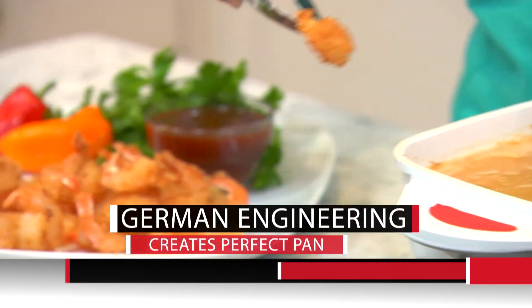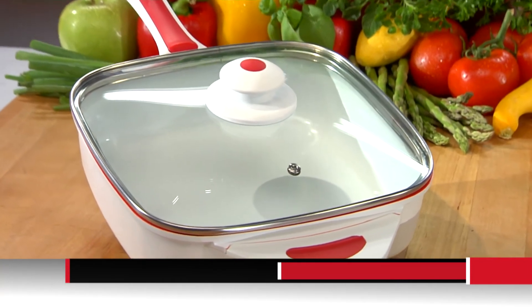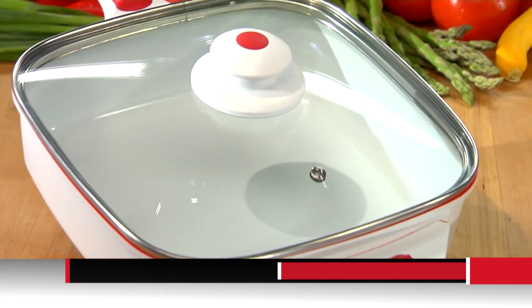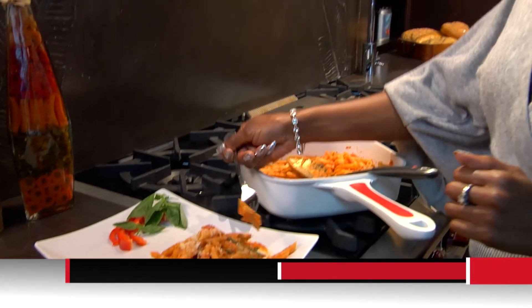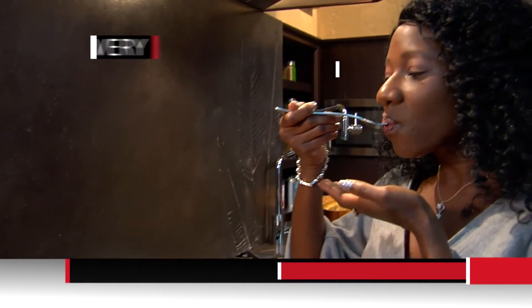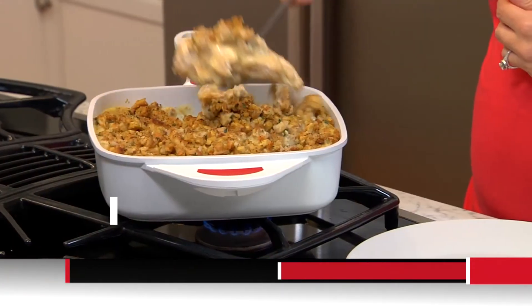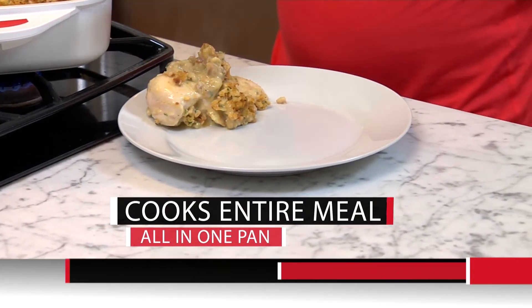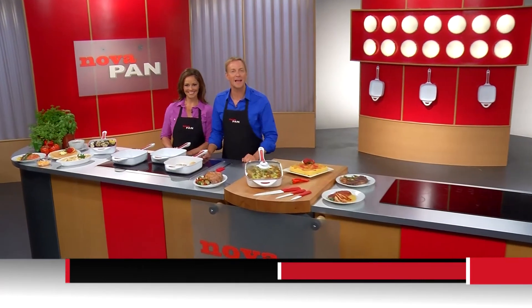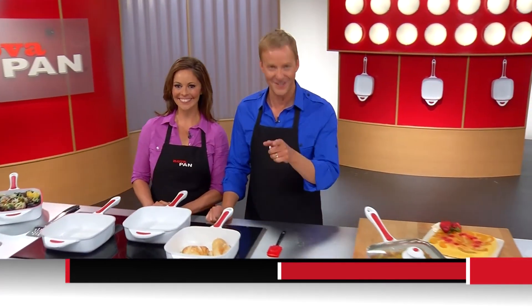NovaPan really is the perfect pan — it does it all. NovaPan is the state of the art in ceramic cooking, German engineering. A European sensation, finally available in America, but only through this special offer. Imagine how flavorful your meals will be. Think about how NovaPan enables you to serve healthier meals to your entire family. And you can relax knowing that cleanup is a breeze. Are you ready to make your life in the kitchen easier? Then try NovaPan today.